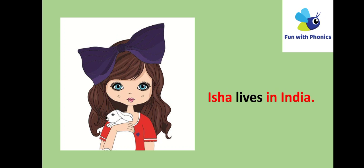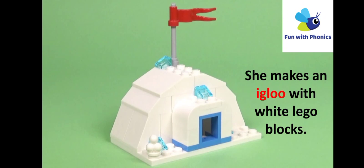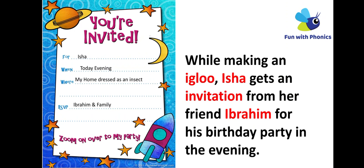Story of Sound I. Isha lives in India. She makes an igloo with white Lego blocks. While making an igloo,